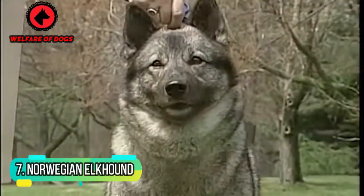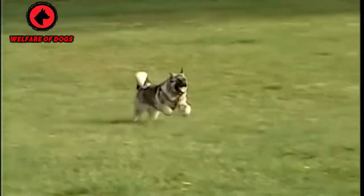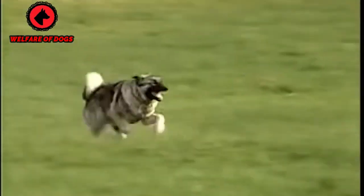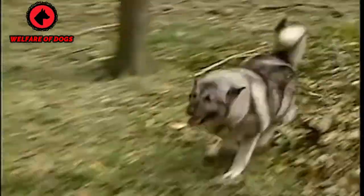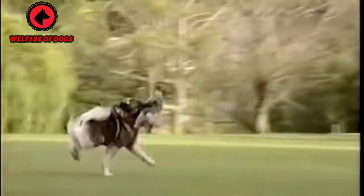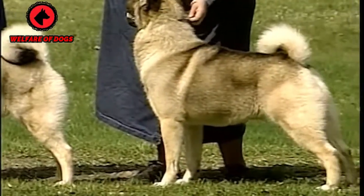7. Norwegian Elkhound. The Norwegian Elkhound is a hound and a spitz. It's a playful and protective dog that makes a loyal pet. It craves human companionship and can be prone to separation anxiety. The Norwegian Elkhound is a highly energetic breed that requires rigorous daily exercise.